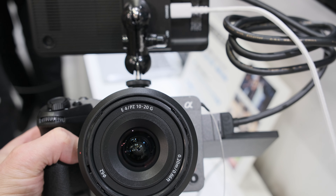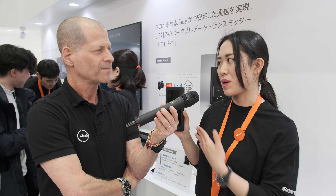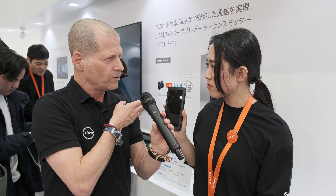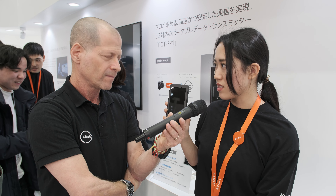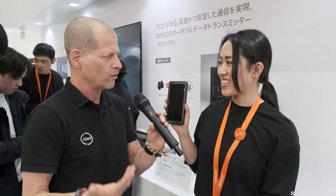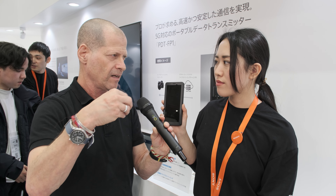Will this work only with Sony cameras, or can it work with devices from other companies? We can't guarantee compatibility, however, this has an Android system inside so it can potentially work with other cameras. As for availability, in Japan it will be available from March 22nd — about a month away. For the international market, it's a matter of regulations, and there is no date set yet.